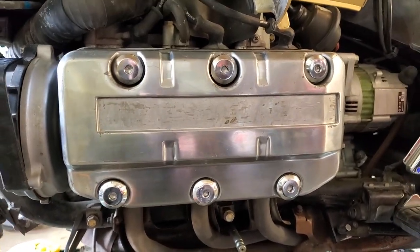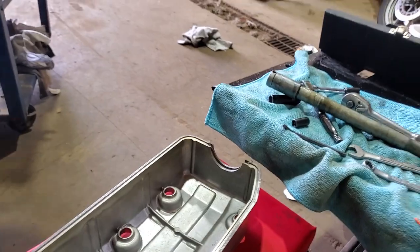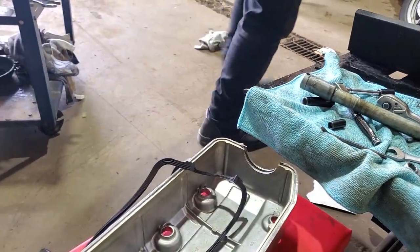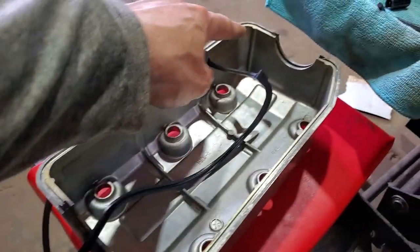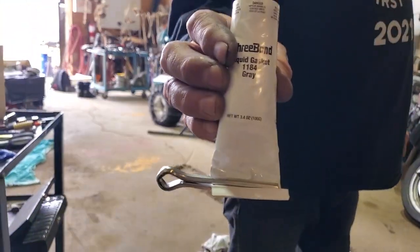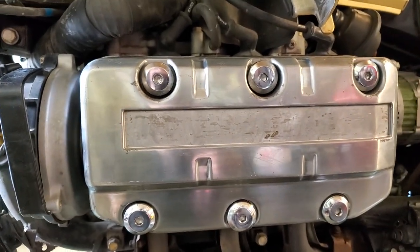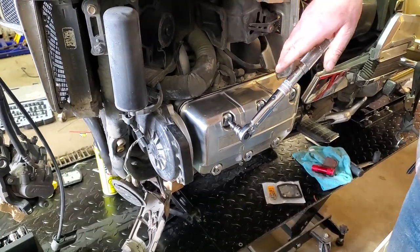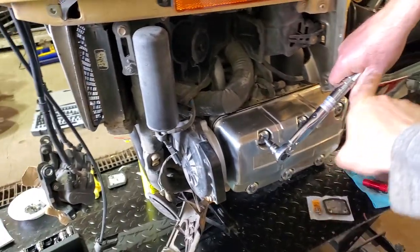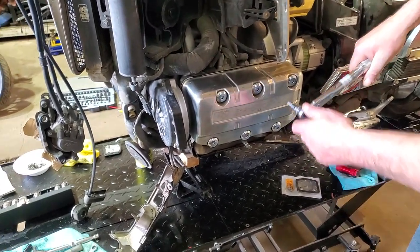There is the new engine case on. We had to use a new gasket and a product called Three Bond in the little groove before we put the gasket in, as recommended by the Clymer manual. We pressed it on finger tight on each bolt and looked up the torque specs. The torque wrench has to be on the end so it reads the torque correctly. The torque spec is 108 inch-pounds for the engine case bolts, in case anyone wants to know.